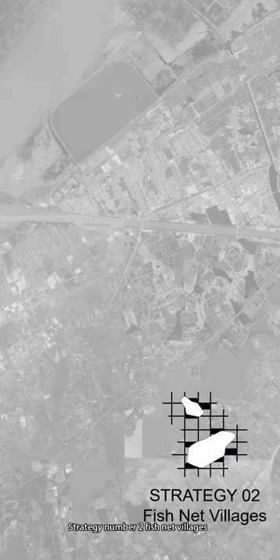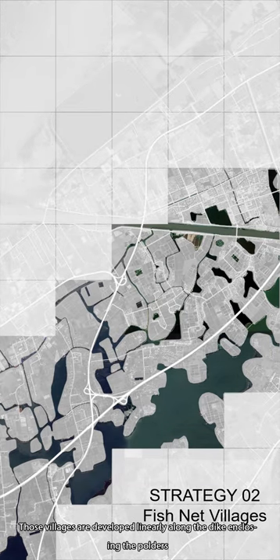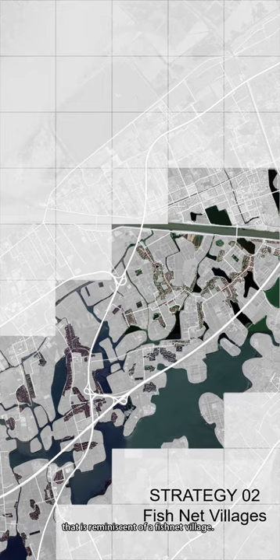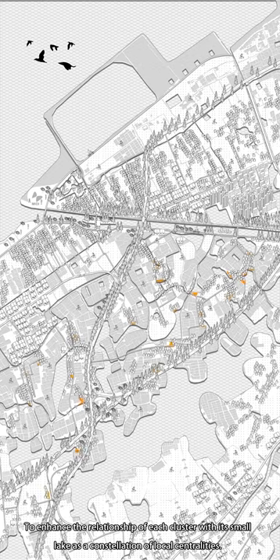Strategy two: Fishnet Villages. The southern area consists of village clusters separated by highway and small lakes. These villages are developed linearly along the dike, enclosing the polder, and together they form a continuous mesh interconnected network reminiscent of a fishnet village. The presence of water, the main event space, and the spatial and picturesque quality of the villages offer possibilities for ecotourism and slow tourism. To enhance the relationship of each cluster with small lakes as a concentration of local centralities.